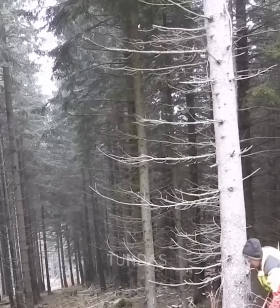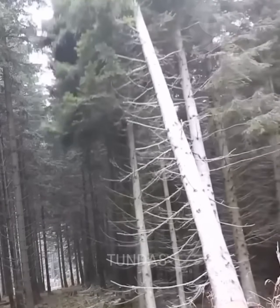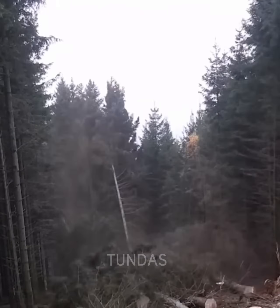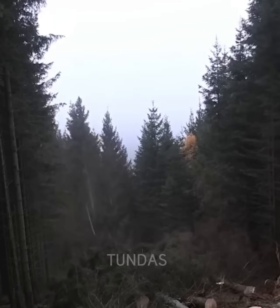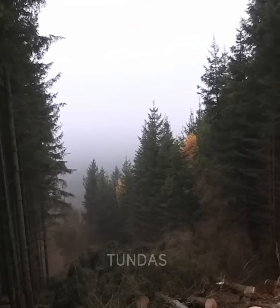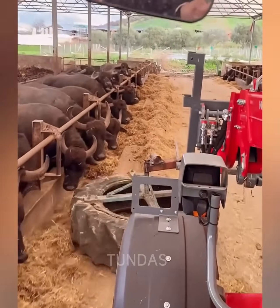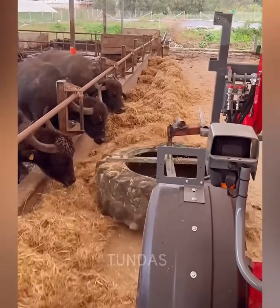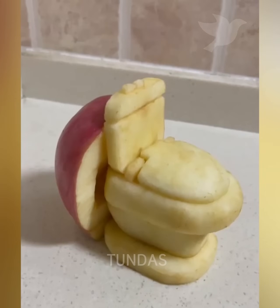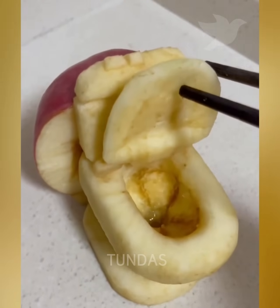The last blows are made with an axe and the tree begins to fall, but it brings down other trees with it, and this continues until a whole line of trees has fallen and the space behind them is visible. The craftsman carved a toilet shape out of a regular apple, complete with a lid that opens and a flush tank.